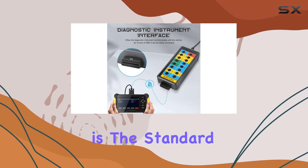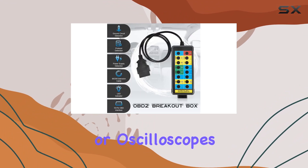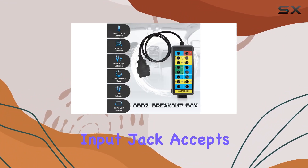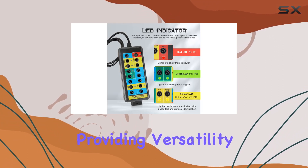A standout feature is the standard 4mm rubber socket, allowing easy and secure connections to multimeters or oscilloscopes. The built-in input jack accepts any type of 4mm banana plug, providing versatility in testing scenarios.